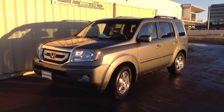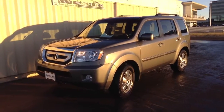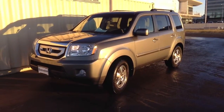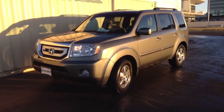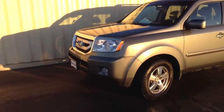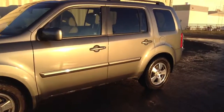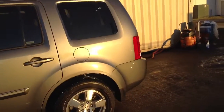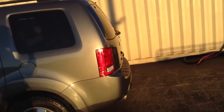Hey there, this is Kyle from Shawn BMW. I wanted to take a moment to thank you once again for your inquiry and capture a quick video of the Honda Pilot that you're interested in. I'm going to do the walk around and let you see the exterior as well as the interior of the car, but it hasn't been through detail yet — it's the way it looked when we got it in, besides a little bath that I just gave it.